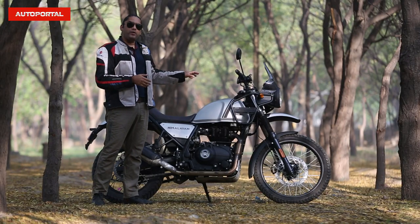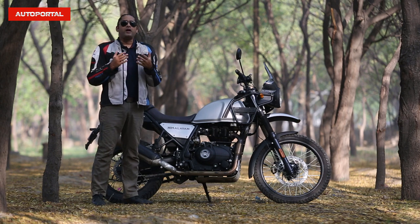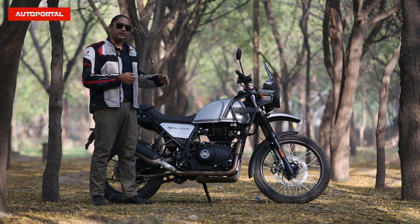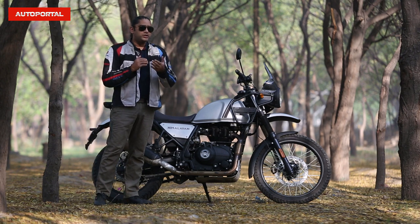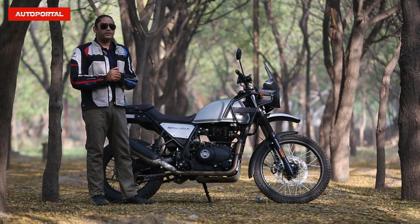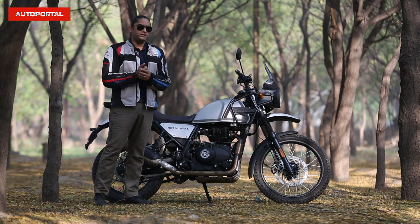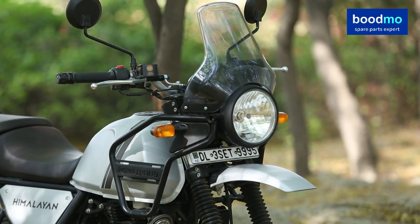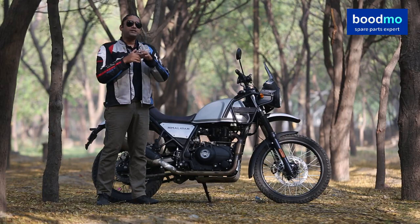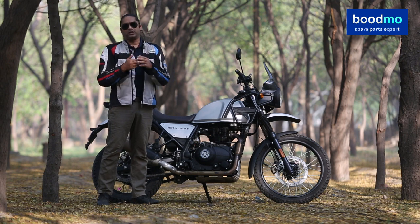Today we have the 2021 Royal Enfield Himalayan with us. Royal Enfield has decided to start the new year with a bang with this new machine. This is actually an upgraded Himalayan BS6 version. It offers new paint schemes and a couple of upgrades based on feedback from customers. This is one of the most affordable adventure bikes in the market, priced at 2.1 lakhs — roughly 10,000 rupees more than the outgoing model. Let's find out if that additional 10,000 rupees is justified for the updates this bike receives.